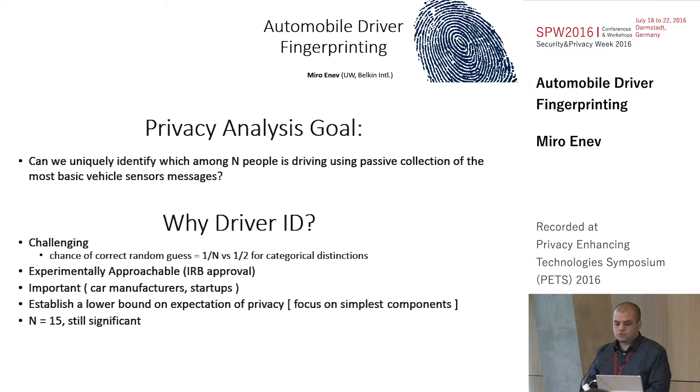Our goal was to understand privacy from the perspective of driver identification — whether we can uniquely identify which among a set of N people is driving using snippets of the most basic vehicle sensor messages on the car network. We chose driver identification for numerous reasons: we felt it was intellectually challenging, with the chance of correctly guessing the driver being 1 over N. Also, those categorical distinctions like whether a driver is drunk or drowsy are really difficult to get IRB approval for. We also found this to be an important problem through communication with various car manufacturers and startups.